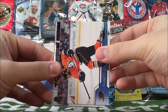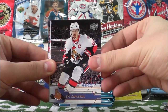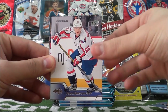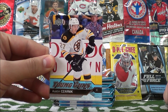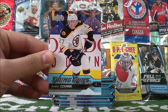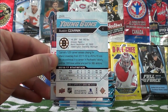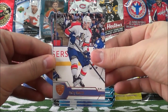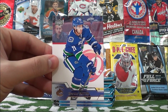Pack number three starts off with Kevin Bieksa, Eric Carlson, Justin Falk, Andrei Burakovsky. Our first Young Guns insert of Austin Karnik of the Boston Bruins. Riley Smith, Joe Pavelski, and Brandon Sutter.